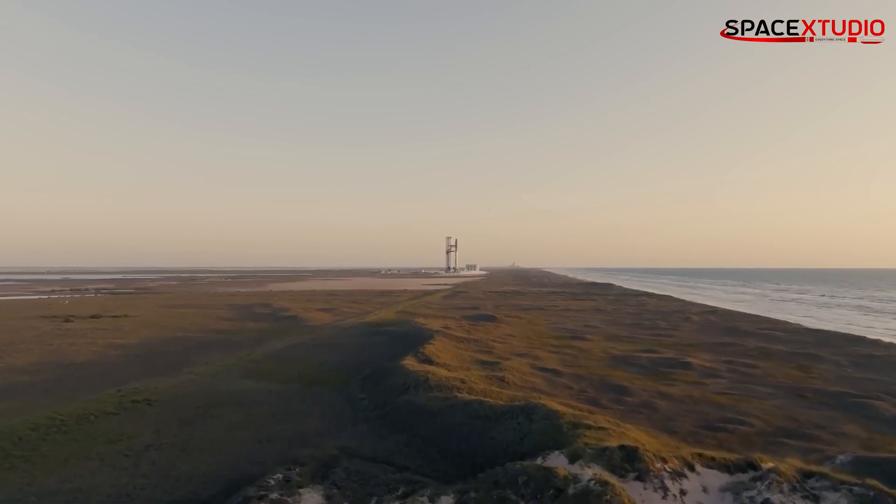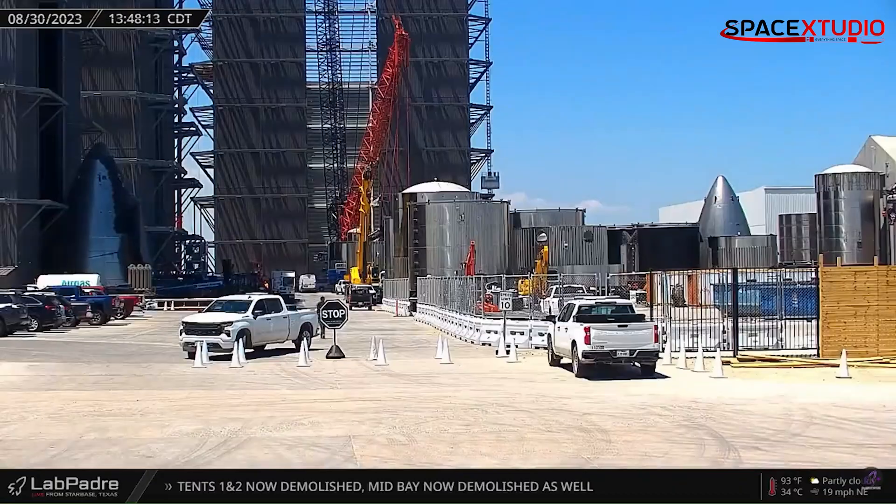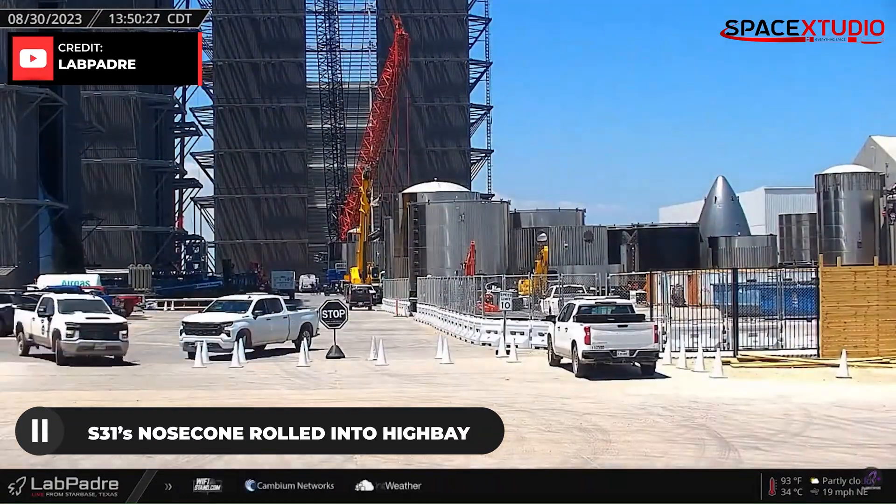Still waiting for approval from the FAA or any announcement of a Starship launch date from SpaceX. Crews at the Starbase build site rolled another Starship nose cone into the high bay — it must be S-31's nose cone.